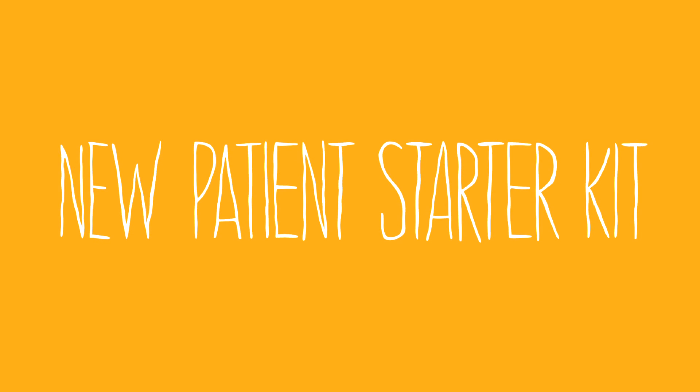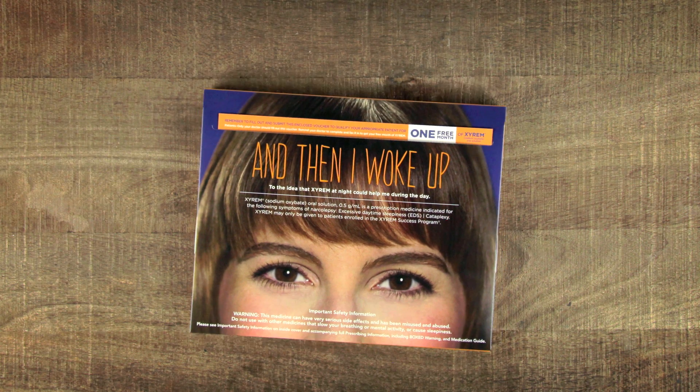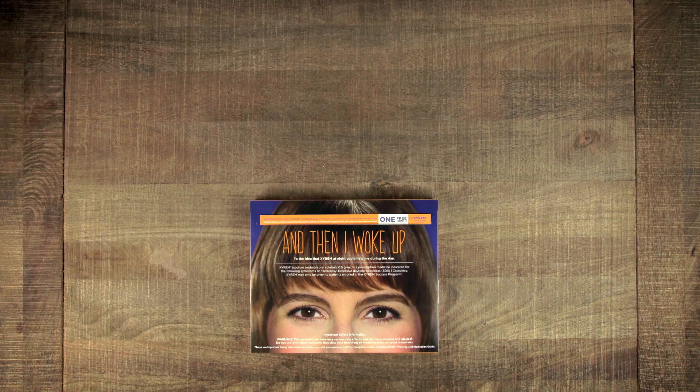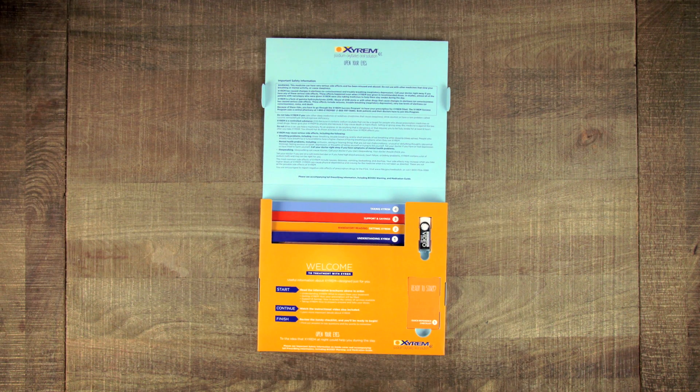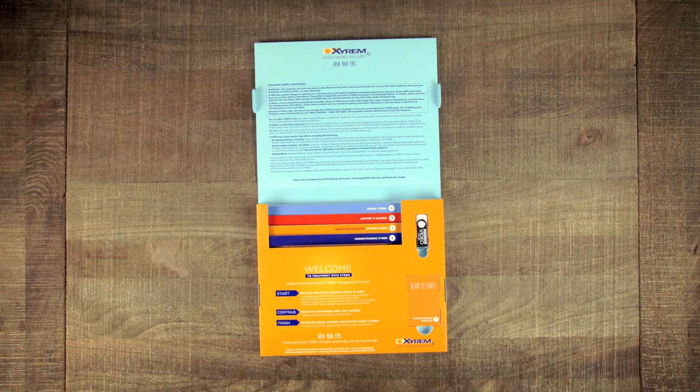We're excited to introduce our new Patient Starter Kit. It features our new campaign that is all about opening patients' eyes to the realization that Xyrem at night can help them during the day. Gone is the plastic baggie, making the new kits easier to manage. More importantly, it's organized so that patients who have been prescribed Xyrem will be able to easily find information to help them get off to a good start with Xyrem.